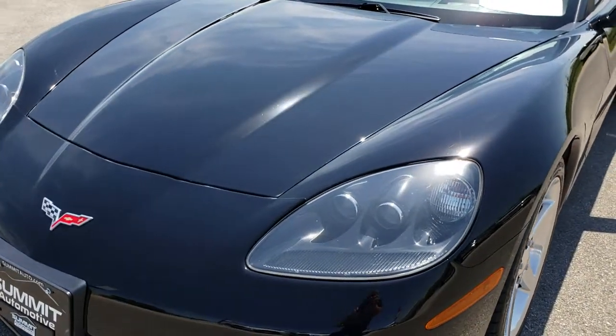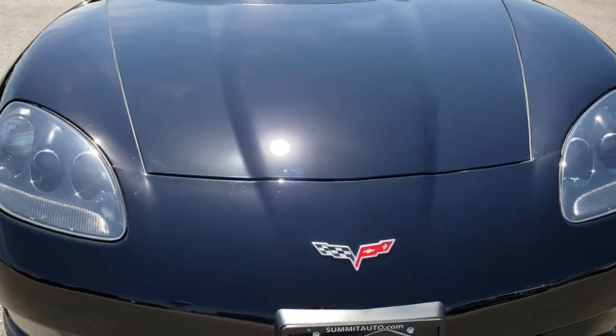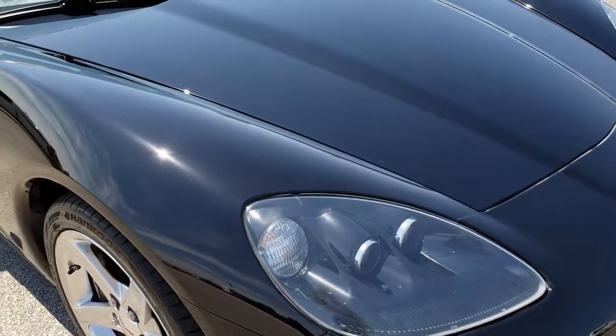Today we are checking out this super clean 2005 Chevy Corvette. This vehicle has a 6 liter V8 motor LS2 which pumps out 400 horsepower.